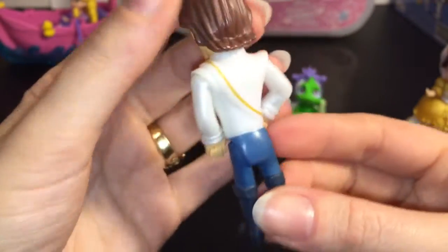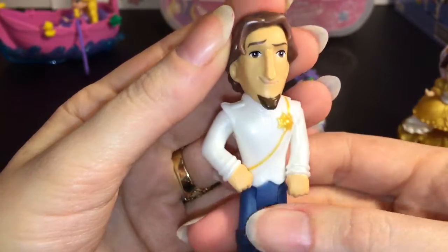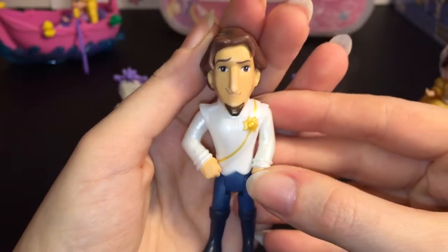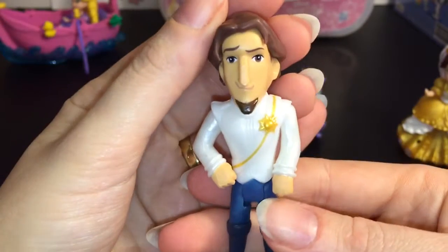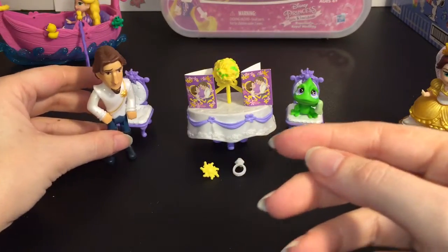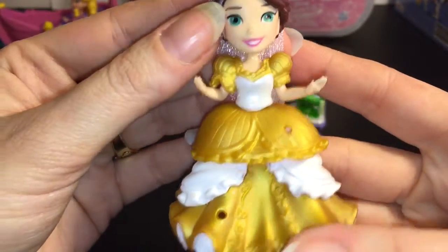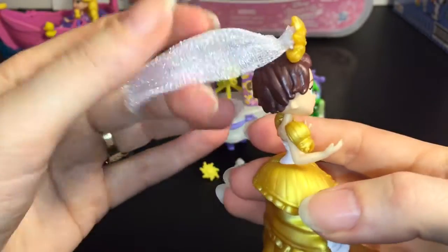Then we have Flynn dressed rather dapperly in his prince outfit. It has the sun symbol. Now, you guys need to let me know, but I'm not sure if they got his nose right — it looks a little long and thin to me. But it does look like his character, which is awesome. It's just really hard to get his nose right. He stands by himself rather well, and then you have the beautiful bride Rapunzel — I love her dress.